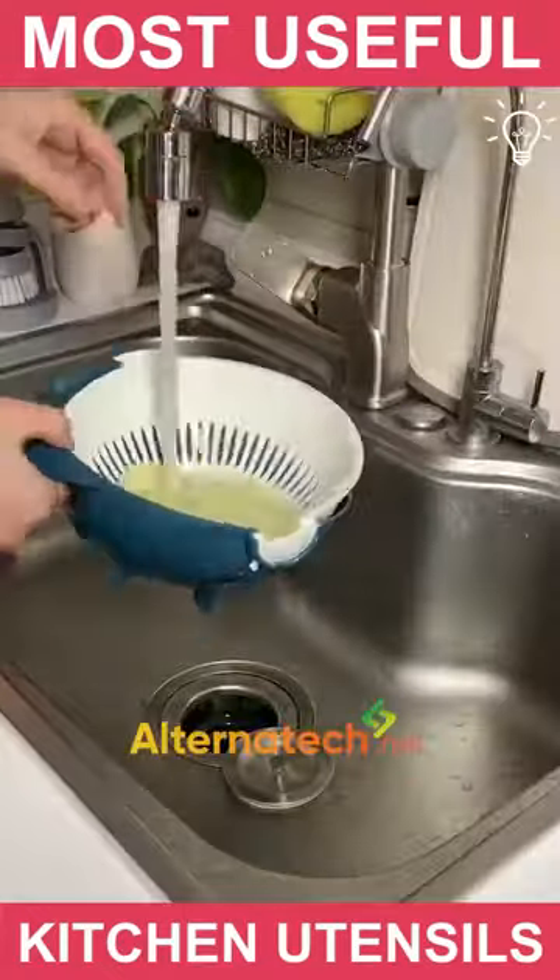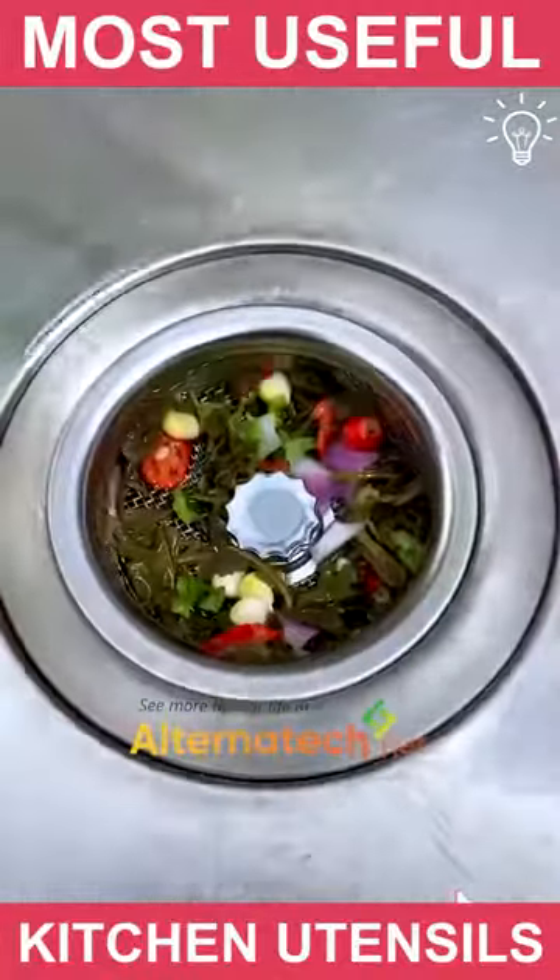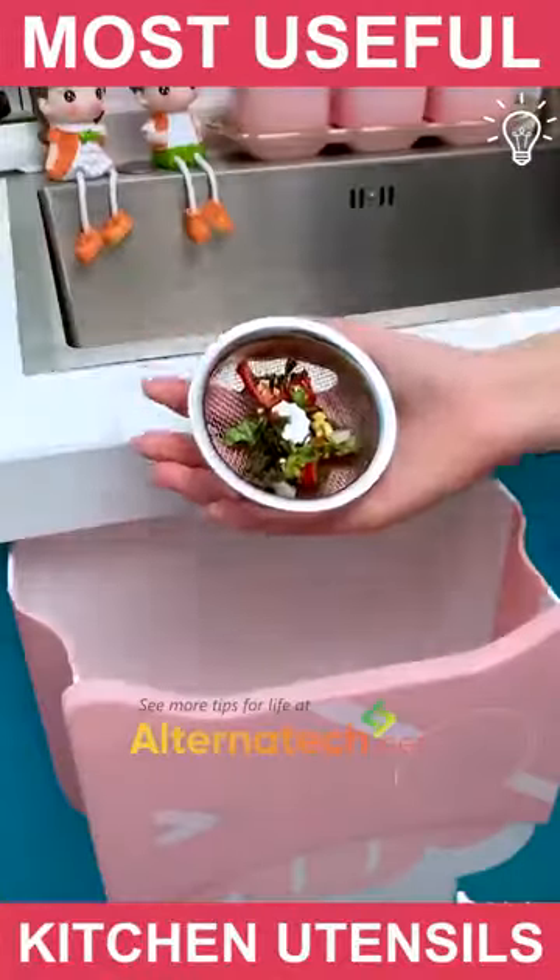This little blocker cares about your sink. When it's filled, you can easily take it off and throw away the food that is stuck there.